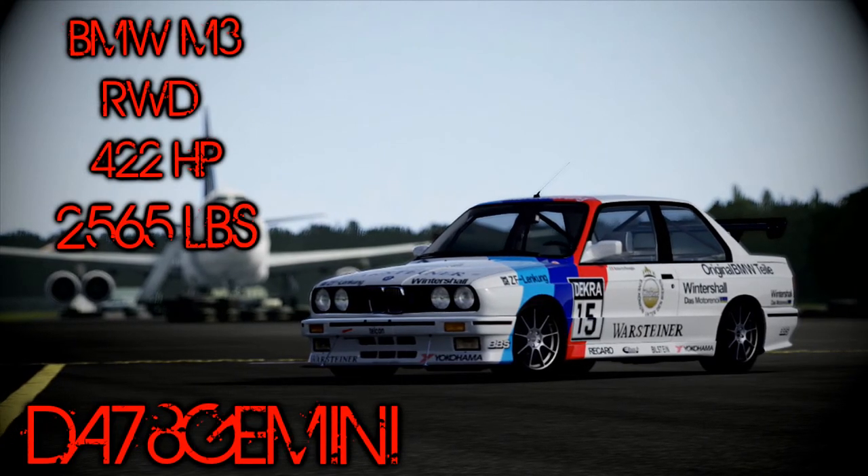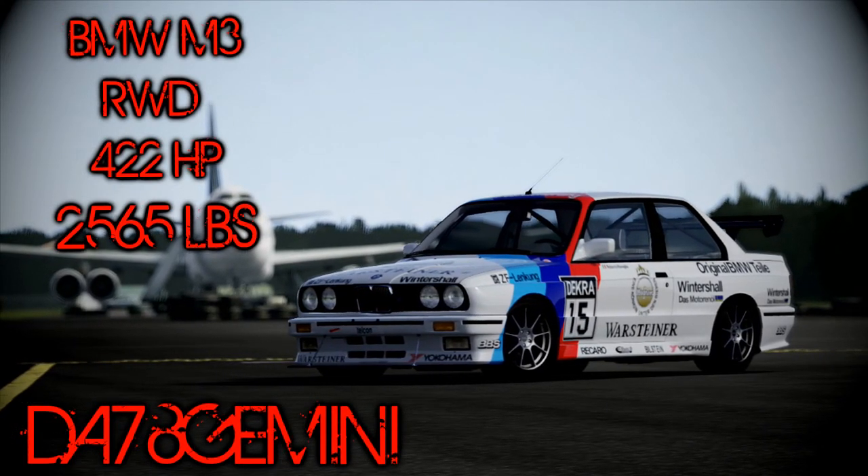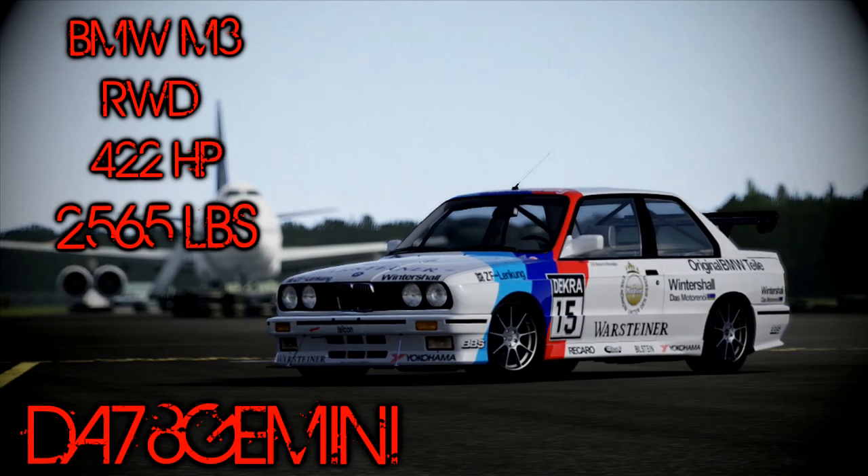Welcome back guys, we've got a BMW M3 for you today on the TrackAttack. It's rear-wheel drive, 422 horsepower, weighs 2,565 pounds.